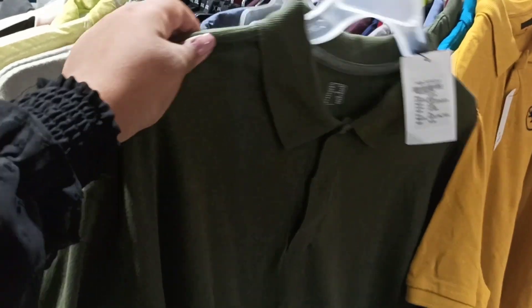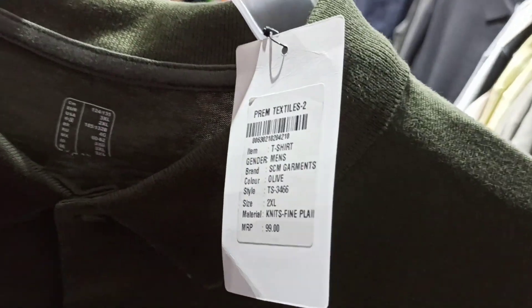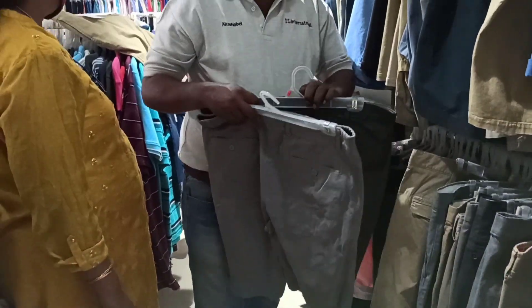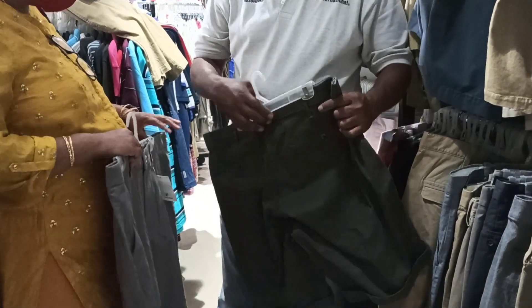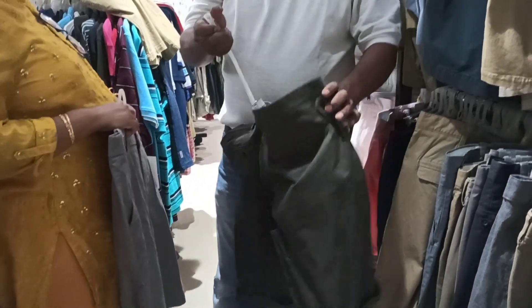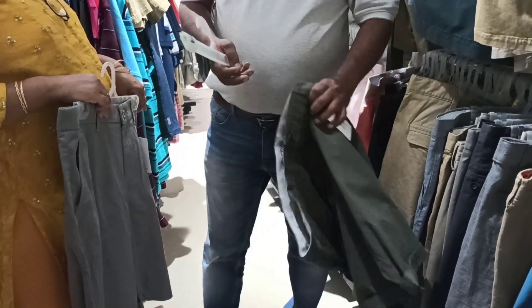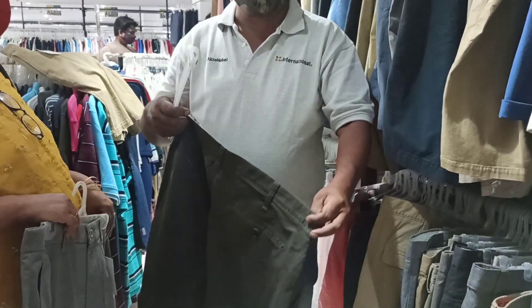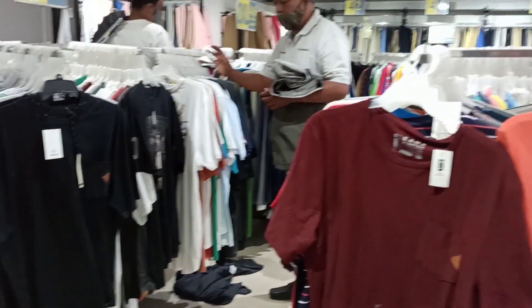This t-shirt is just rupees 99, which is so affordable. They also have so many t-shirts here in different sizes.